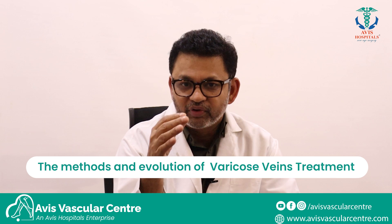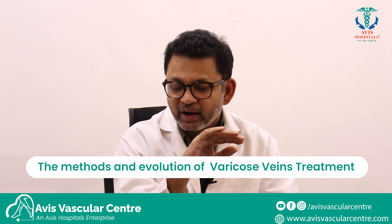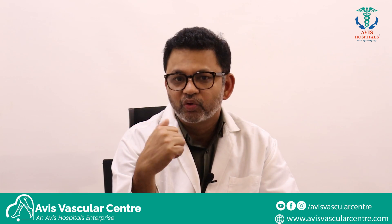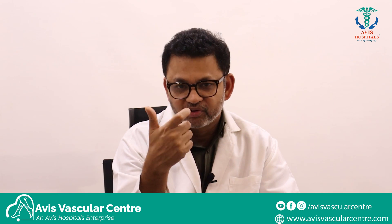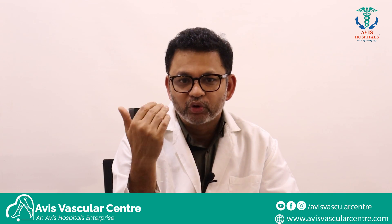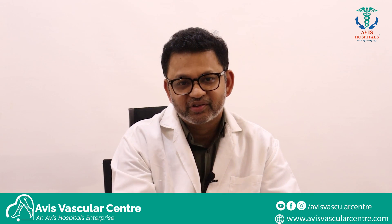Almost all procedures are endovascular. In my experience, over 15,000 procedures, I have never had to open up the varicose vein even once. It is all done through endovascular procedures. The procedure's name is endovenous laser ablation — EVLA or EVLT. That's the procedure you should ask your doctor about. You should check if your doctor has done thousands of these procedures, check the outcomes, and call some patients before you get your surgery done.